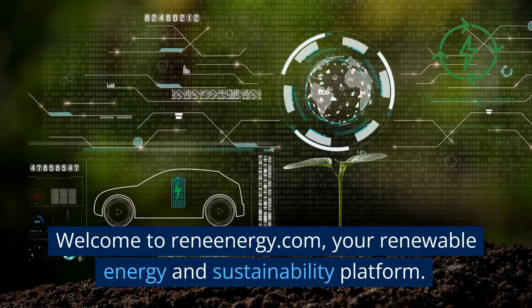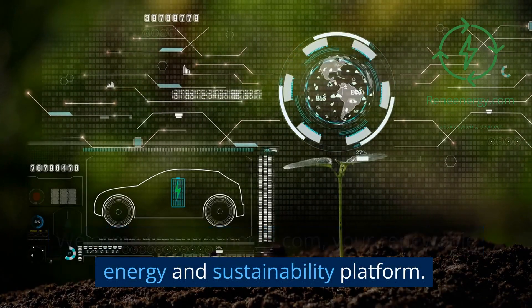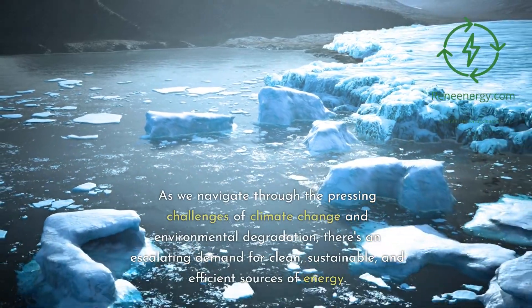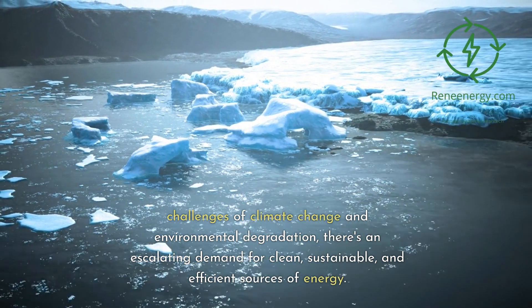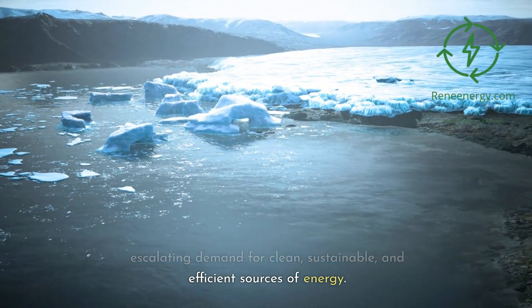Welcome to Renenergy.com, your renewable energy and sustainability platform. As we navigate through the pressing challenges of climate change and environmental degradation, there's an escalating demand for clean, sustainable, and efficient sources of energy.